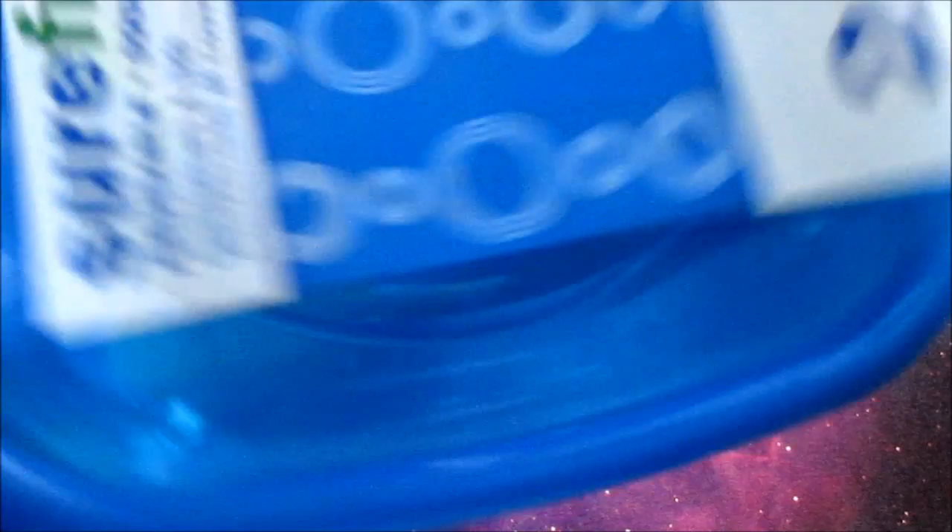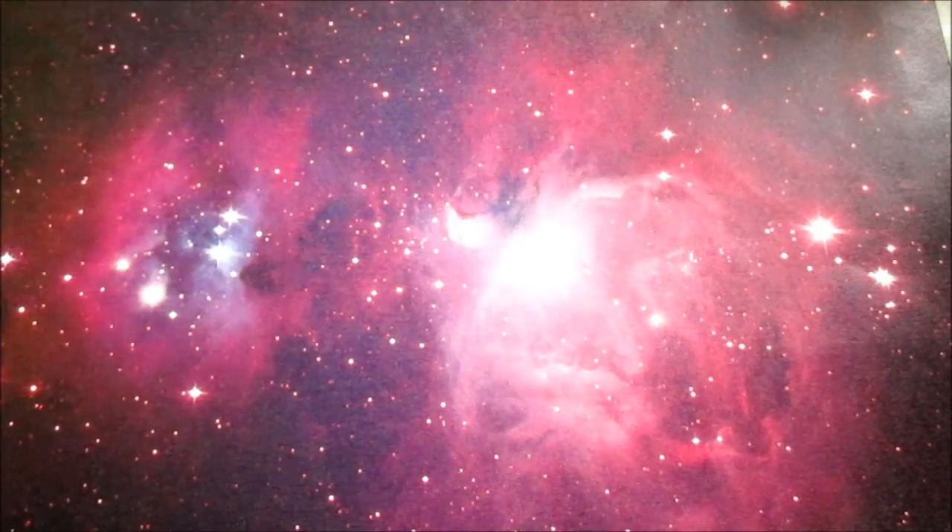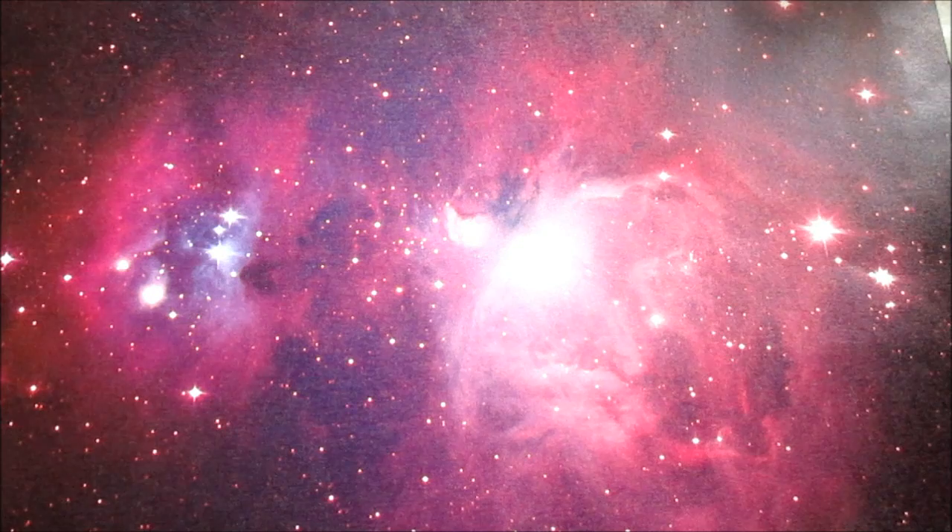A couple of these limited edition storage containers. I got the blue and the green — that's the only two that they had at my Dollar Tree. Not sure if they had any more elsewhere.